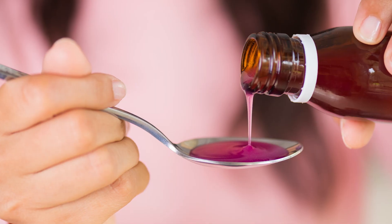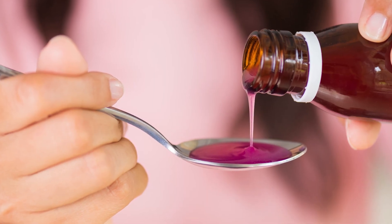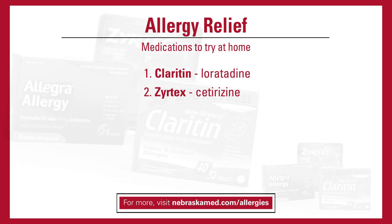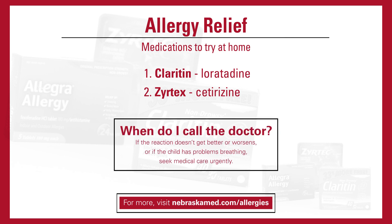If that isn't working, you can try over-the-counter Benadryl cream or spray. A lot of parents want to reach for Benadryl because they think it's the best drug — it does work quickly, but it has a lot of side effects. Other allergy pills or liquids such as Claritin, also known as loratadine, or Zyrtec, also known as cetirizine, are just as effective and usually don't cause your kid to be sleepy or cranky.